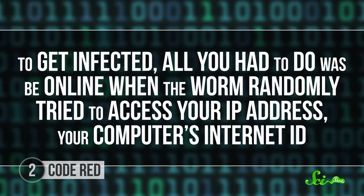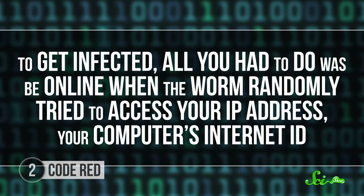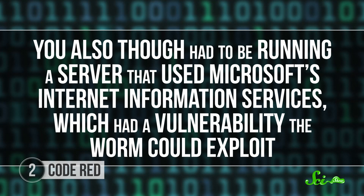The Code Red worm took a stealthier approach. There was no email attachment — it attacked its victim's computer through their connection to the internet. To get infected, all you had to do was be online when the worm randomly tried to access your IP address, your computer's internet ID. You also had to be running a server that used Microsoft's Internet Information Services, which had a vulnerability the worm could exploit.